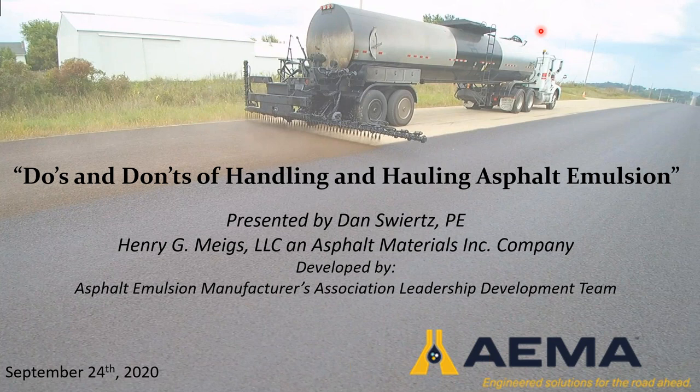Thanks, Allie. Welcome everyone to today's session on the Do's and Don'ts of Handling and Hauling Asphalt Emulsion put on by EMA's Leadership Development Team. My name is Erin Walker with Ingevity's Pavement Technologies business and a member of the Leadership Development Team. Our main purpose is to develop future leaders of the association through promotion of the effective use of asphalt emulsions, including hosting webinars such as today's and hosting a session at the Annual General Meeting.